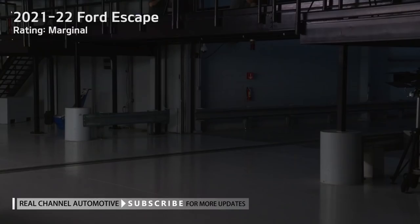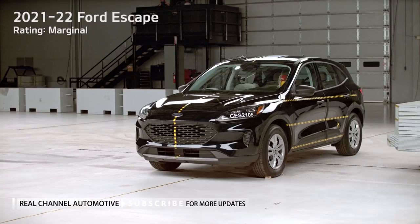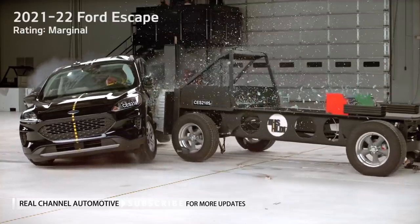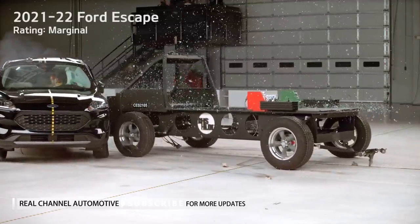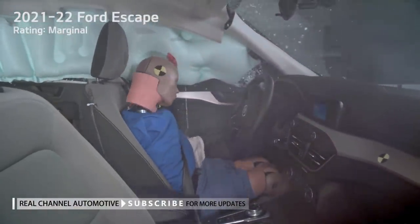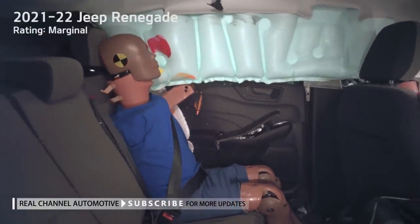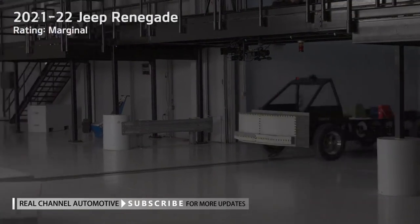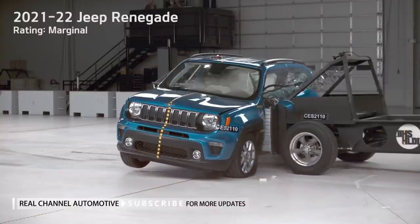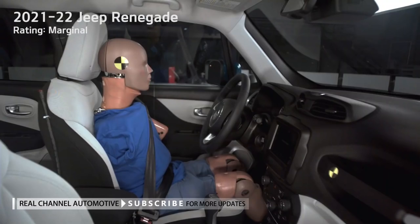The new test reveals discrepancies in the degree of protection small SUVs provide for the pelvis and chest; only five vehicles earn good or acceptable scores across the board for these injury measures. A likely explanation is that the new striking barrier bends around the B-pillar between the driver and rear passenger doors, forming depressions in the front and rear doors and compromising occupant space even if the B-pillar can withstand the higher-speed impact. To adapt, manufacturers will probably need to strengthen horizontal door beams and adjust their torso and pelvis-protecting airbags to provide more coverage and cushioning.